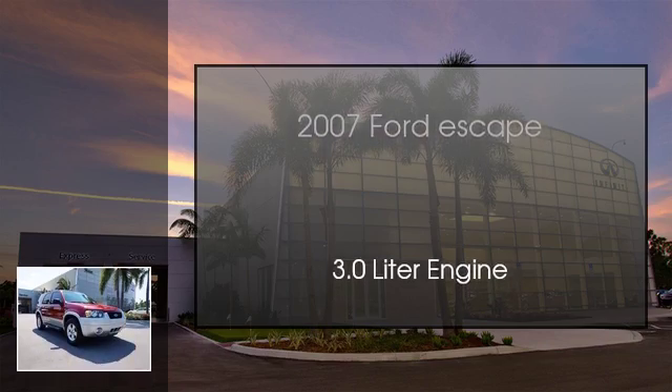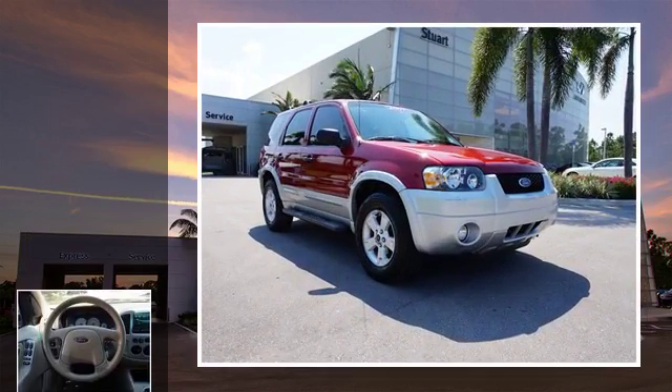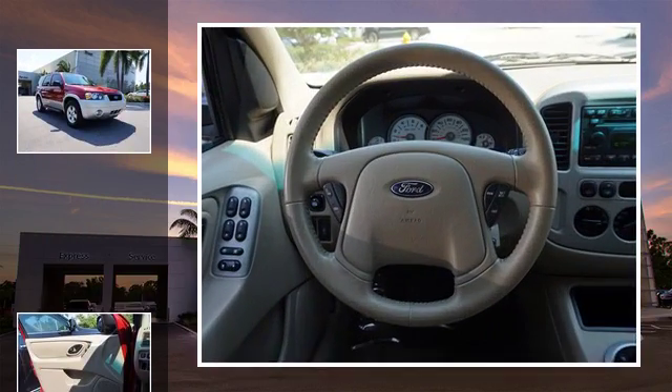This is a 2007 Ford Escape. This crossover has an automatic transmission and a 3.0 liter engine.